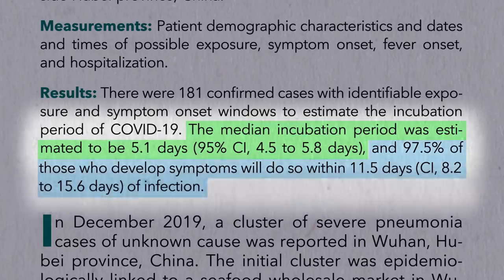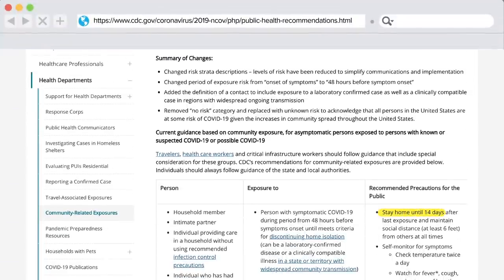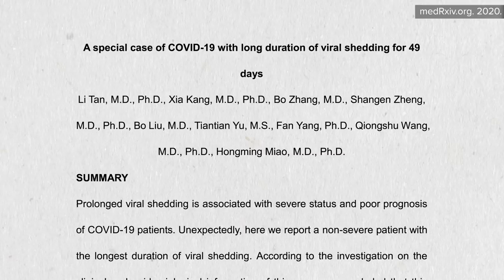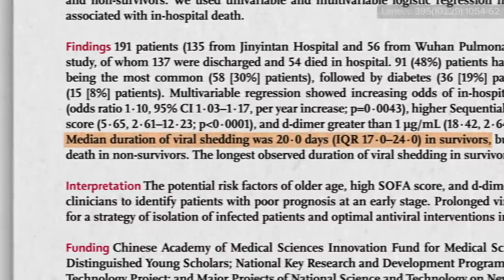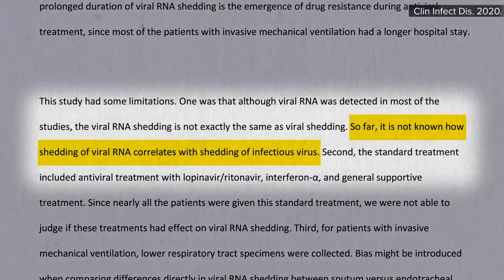About 98% of those who are going to start showing symptoms do so by day 12, which explains why people are typically asked to self-quarantine for two weeks after a potential exposure. After infection, apparent viral shedding may continue for more than a month with an average of 20 days, though it's not clear how contagious survivors are, if at all, during that extended time period.